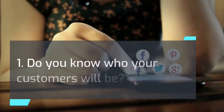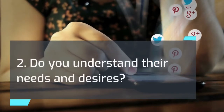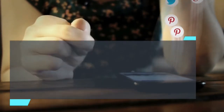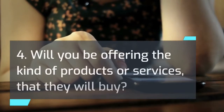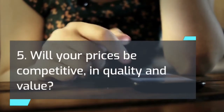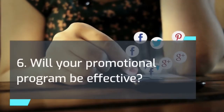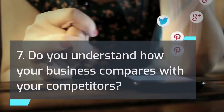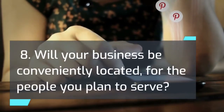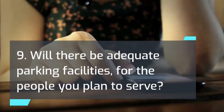1. Do you know who your customers will be? 2. Do you understand their needs and desires? 3. Do you know where they live? 4. Will you be offering the kind of products or services that they will buy? 5. Will your prices be competitive in quality and value? 6. Will your promotional program be effective? 7. Do you understand how your business compares with your competitors? 8. Will your business be conveniently located for the people you plan to serve? 9. Will there be adequate parking facilities for the people you plan to serve?